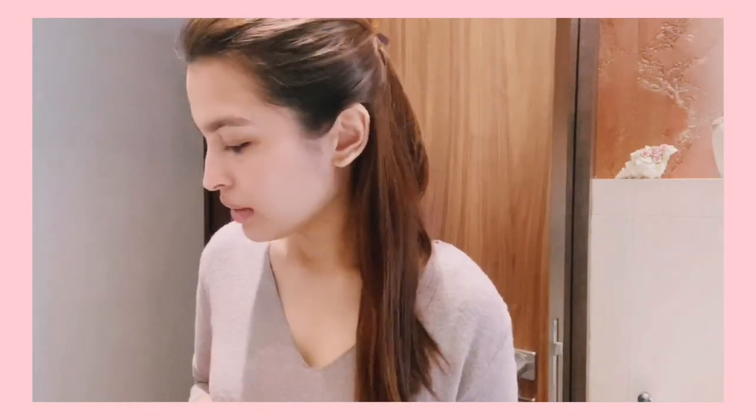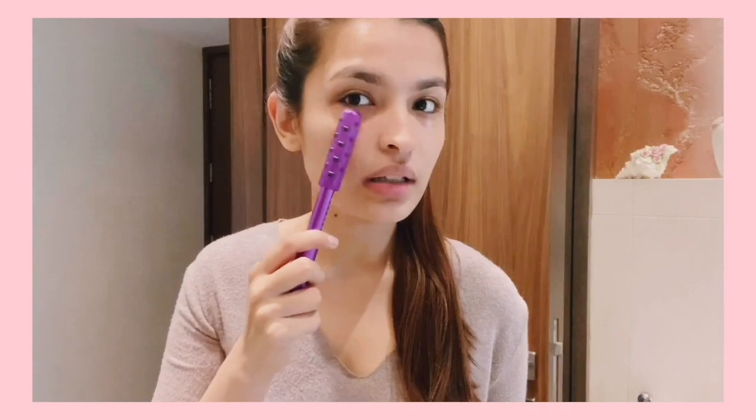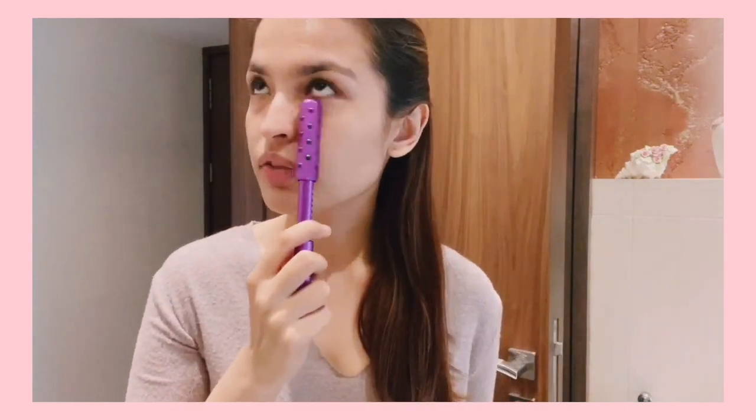Then I go ahead with the roller because my eyes get a little puffy. I use this Cosmetics roller — it's clean, clinical, and luxurious — but you can get any kind of roller. You could even use a little bit of ice or the back of a spoon. I've really been enjoying this for my under eyes because it debuffs them. It always stays cool due to its steel-like texture, and these little dot features really help to depuff under eyes.